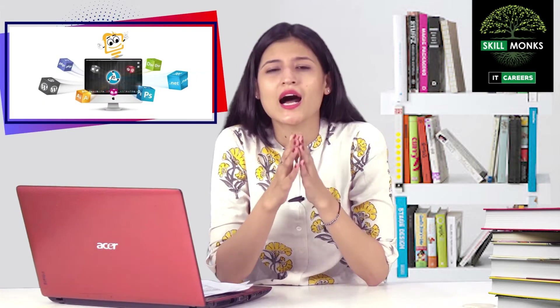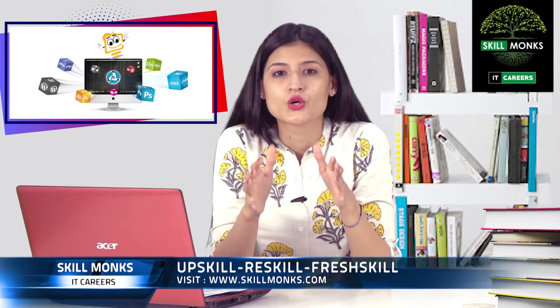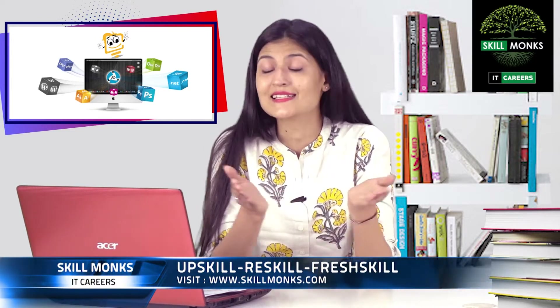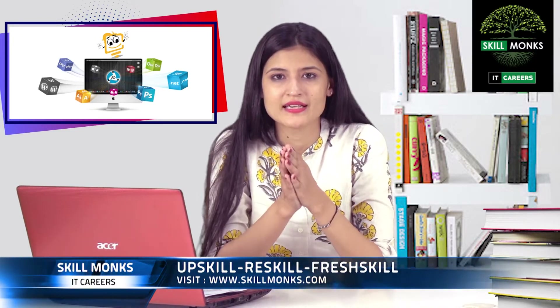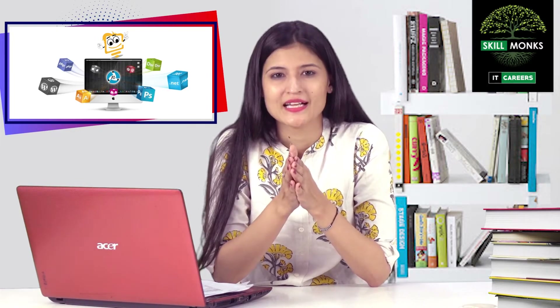Hello guys. From the last couple of months I've been interacting with fresh engineering graduates — most of them want to become either a Java programmer, web developer, app developer, or tester. So in this episode I am going to tell you about the skills which will be helpful to become a good web developer. This is a very interesting field as it involves creativity, designs, and coding, and also web developers are highly paid in IT companies.